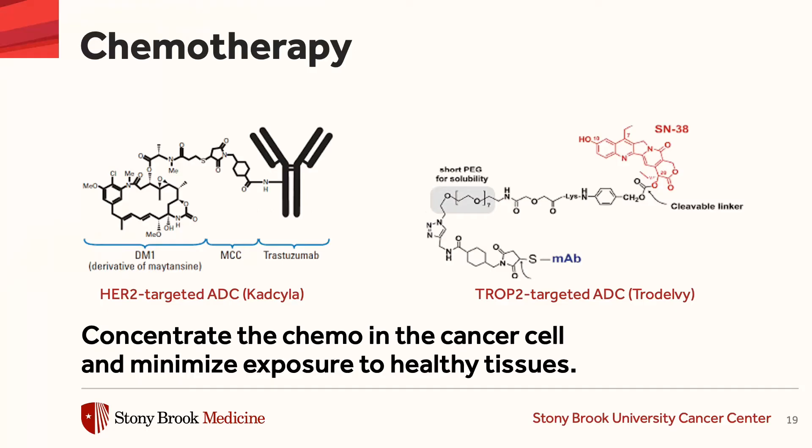And it's conjugated to a chemotherapy molecule, delivering that chemotherapy molecule directly to the HER2-positive breast cancer cell with a minimum of toxicity to the surrounding cells.